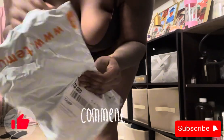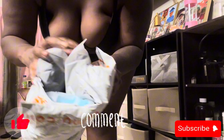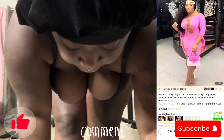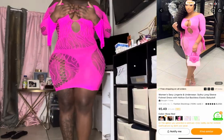Hi guys, welcome back to my channel Truly Jazzy! Today I got another try-on haul video for you guys with the viral — I want to say lingerie cover-up, I'm not sure. Make sure you comment, like, and subscribe, and without further ado let's get right into the video.